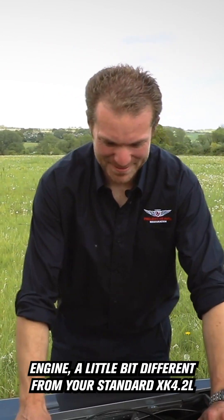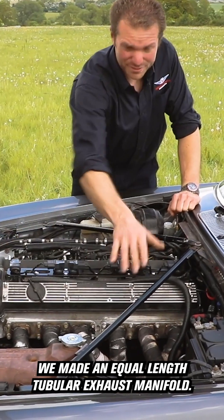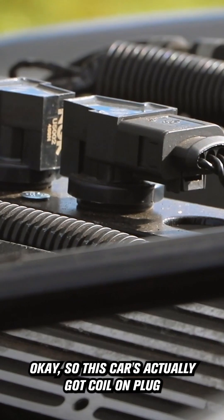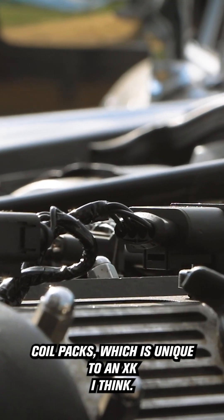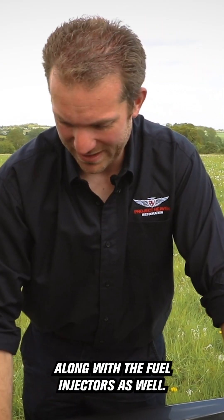Here's the engine, a little bit different from your standard XK 4.2 liter. We've made an equal-length tubular exhaust manifold. This car's actually got coil-on-plug coil packs, which is unique to an XK — I don't think anyone else has done it yet. These are actually sequentially fired along with the fuel injectors as well.